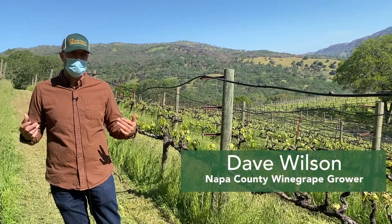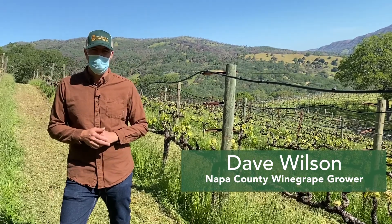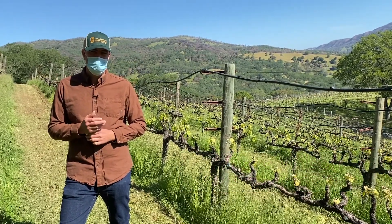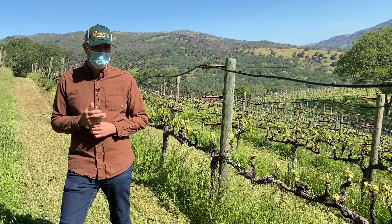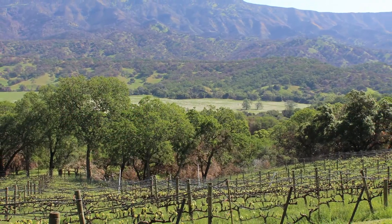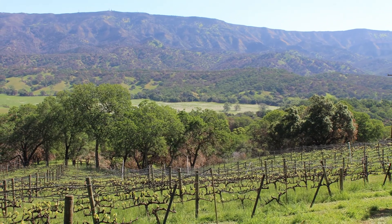We're creating buffer zones around the vineyards. This particular vineyard is 15 acres surrounded by forest, so we're very proactive now with removing ladder fuels around the vineyard, leaving mature trees only, and maintaining a good buffer around the perimeter avenues of the vineyard as well.